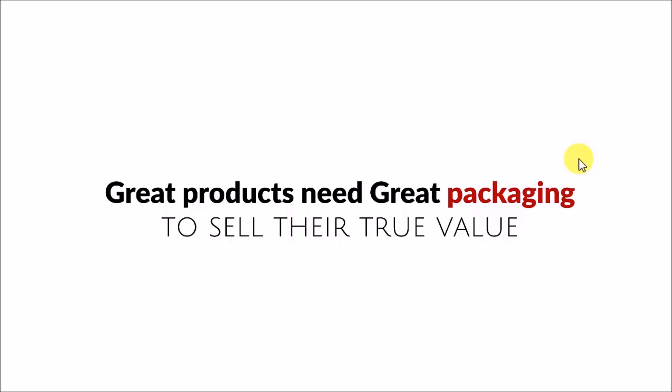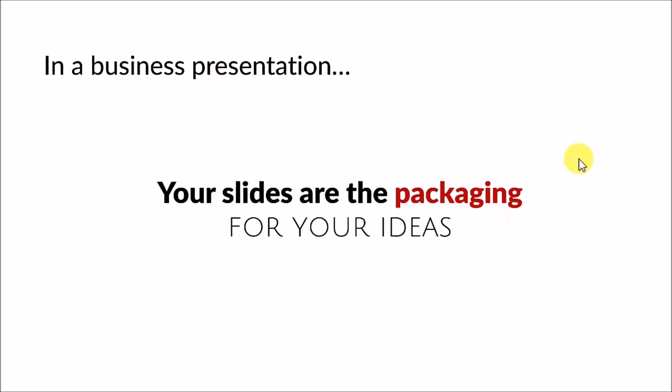We realize that great products need great packaging to sell their value. The same holds true for your business presentations as well. The only difference is in a business presentation, your slides are the packaging for your ideas. You may have the best of ideas, products and services. Your delivery style may be impeccable, but in a boardroom or a training room, what your audience sees first are your slides.